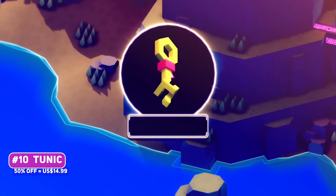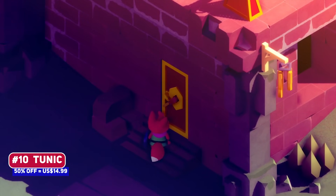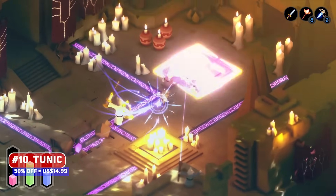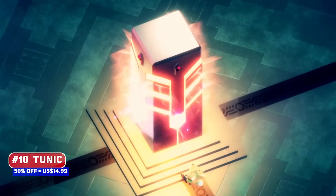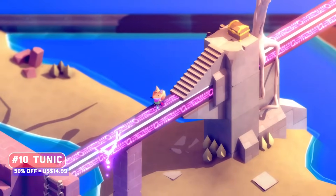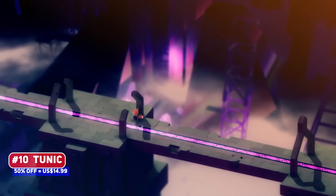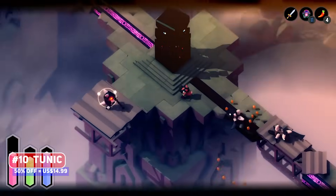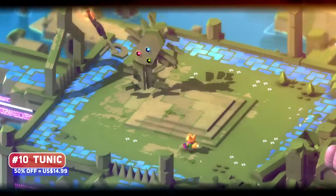Tunic is a game that, on the surface, looks like Zelda with a fox but hides so much more. I'll not get into specifics, but to give you a hint, the old school in-game manual and indecipherable language are key and will make you feel smart, which, in addition to the exciting combat and clever puzzles, makes this a no-brainer pick.